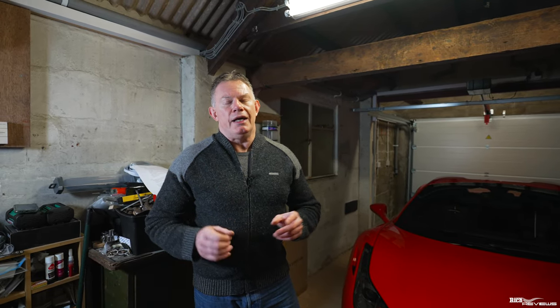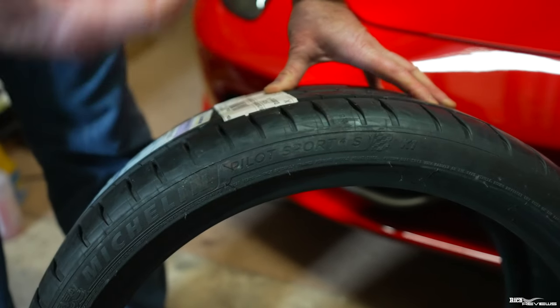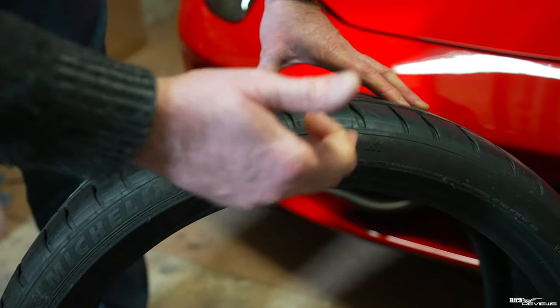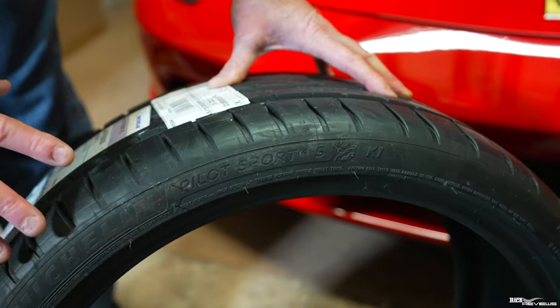We also have to look at and reference the date information on tyres — this is vitally important. Why? Because tyres are a rubber compound and they degrade over time. The amount they degrade is relevant to how old they are and how much sun exposure they've had. You'll know when a tyre is really badly degraded because you'll get cracking and fracturing of the rubber across the tyre.